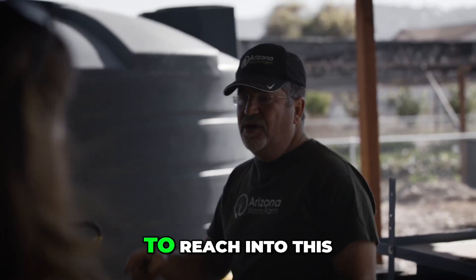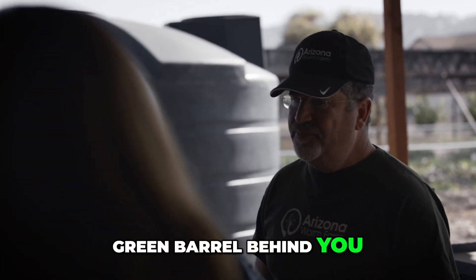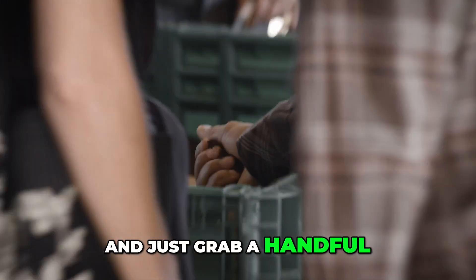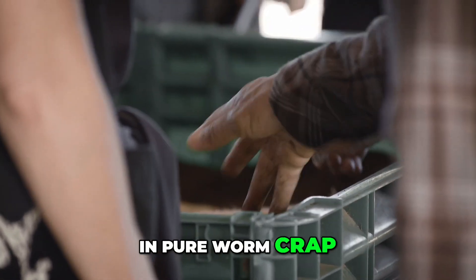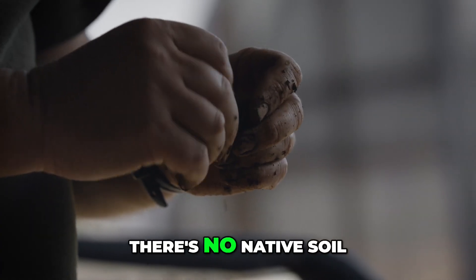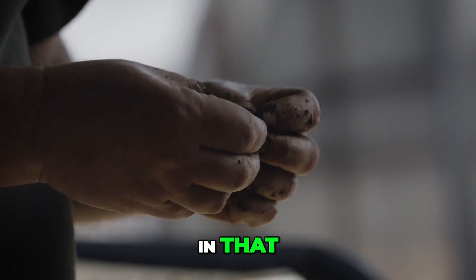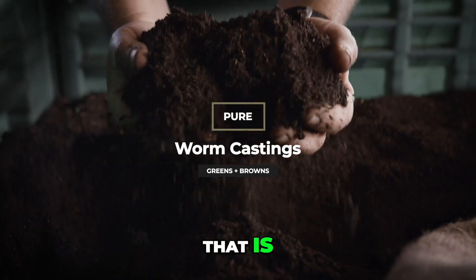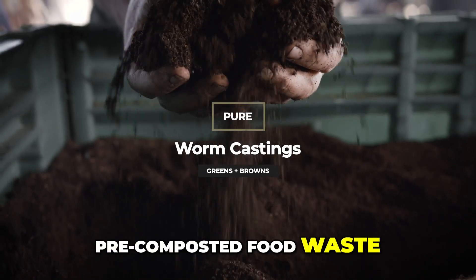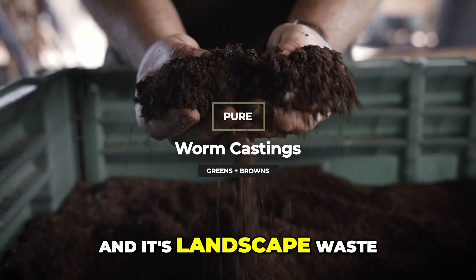I'd love for you to reach into this green barrel behind you and just grab a handful — you are wrist deep in pure worm castings. There's no native soil in that. When you grab it and say it feels like dirt, there's no classic dirt in that. It is pre-composted food waste, horse manure, and landscape waste.